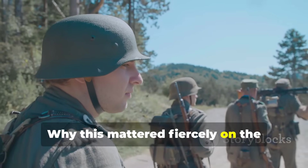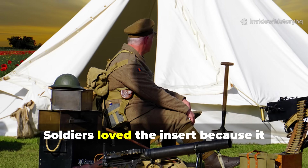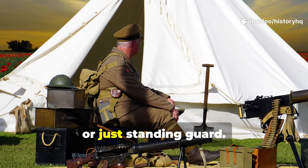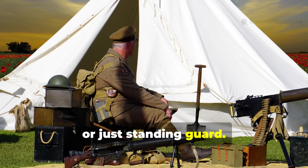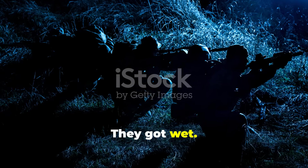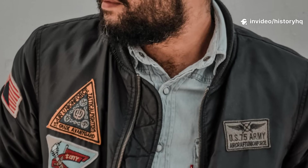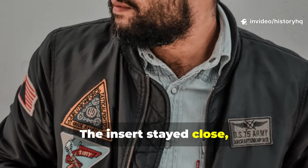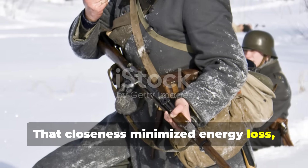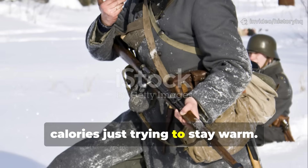Why this mattered fiercely on the battlefield was really quite simple. Soldiers loved the insert because it worked while moving, sleeping, fighting, digging, or just standing guard. Blankets? They slipped, they froze, they got wet, they required constant adjustment. The insert stayed close, and that closeness minimized energy loss — meaning soldiers didn't burn thousands of calories just trying to stay warm.